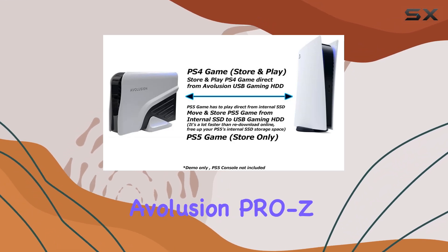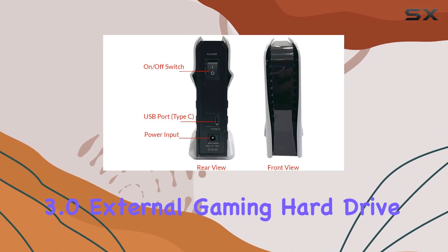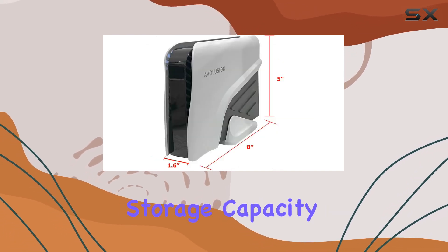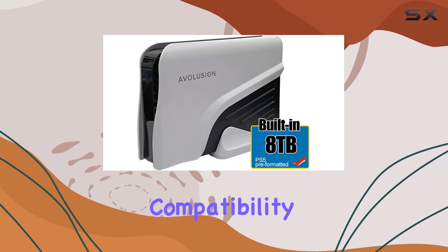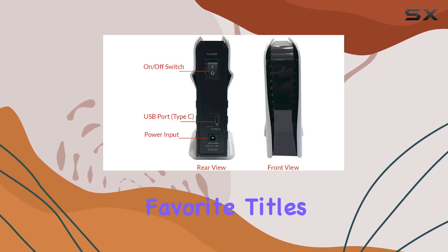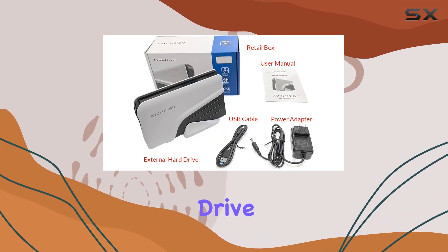In summary, the Avolution Pro Z series 8TB USB 3.0 external gaming hard drive for PS5 is a must-have accessory for any serious gamer. Its massive storage capacity, quick transfer speeds, and seamless compatibility with the PS5 make it an invaluable addition to your gaming arsenal. Expand your game library and keep your favorite titles readily accessible with this high-performance external hard drive.